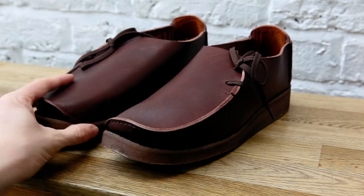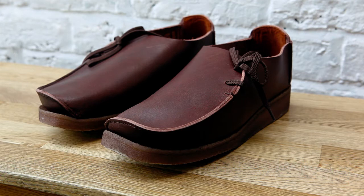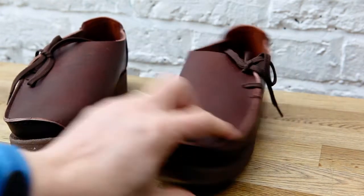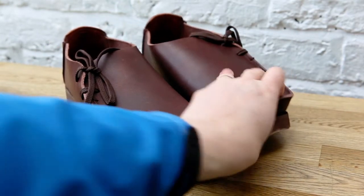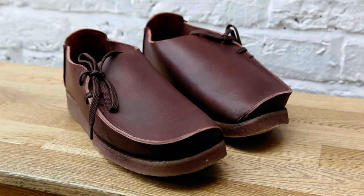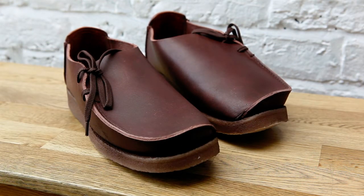They obviously resemble Clark's original shoes. Padmore and Barnes used to actually design and manufacture shoes for Clark's Originals, hence the reason why they look so similar. The word is that Padmore and Barnes retained the shoe lasts and just basically kept going — and I'm glad they did, because that is an absolutely gorgeous looking shoe.